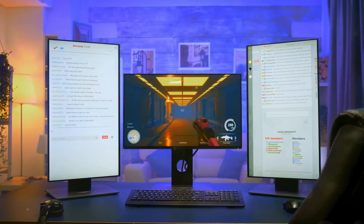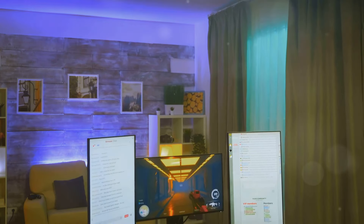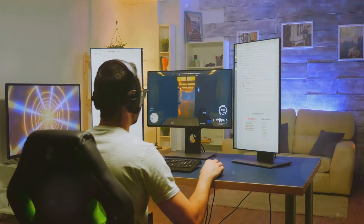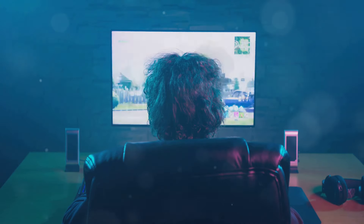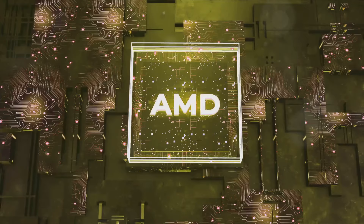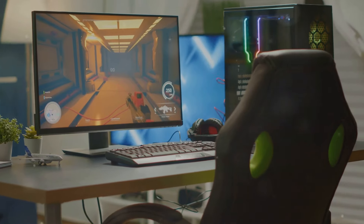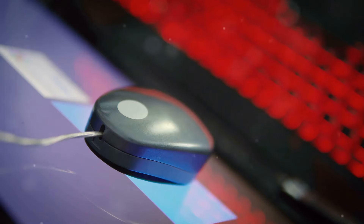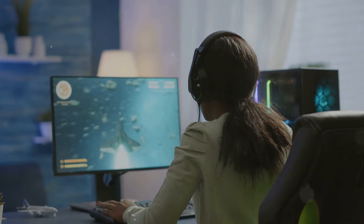You don't need to break the bank to get a solid gaming monitor — there are awesome options under $300 that offer a great balance of performance and affordability. One popular choice is the AOC C24G1A, a 24-inch curved monitor with a 144Hz refresh rate and 1ms response time to eliminate screen tearing. Another great option is the Acer Nitro XF243Y, also with 144Hz and 1ms response time, along with a vibrant IPS panel for accurate colors. For those who prefer a larger screen, the LG 27GL600F is a fantastic choice.